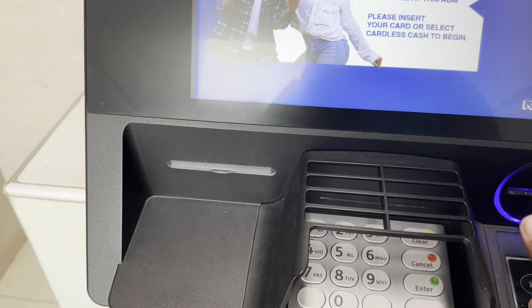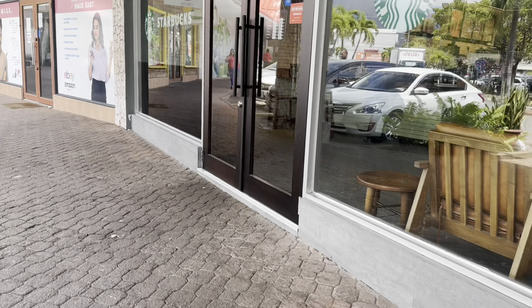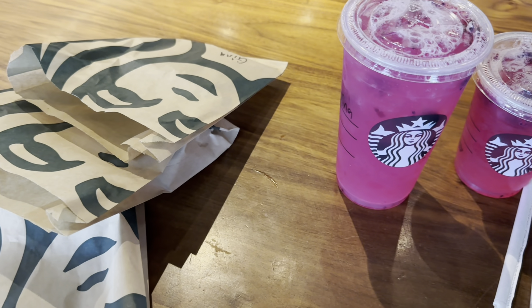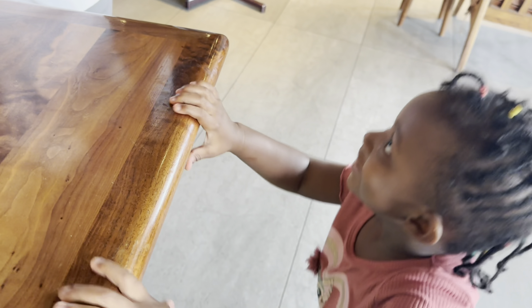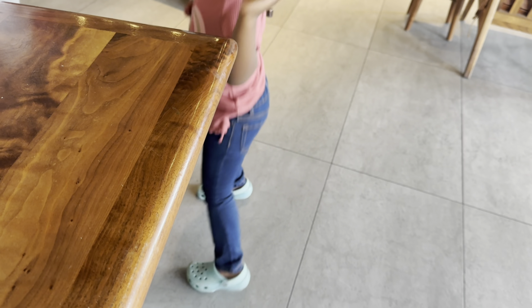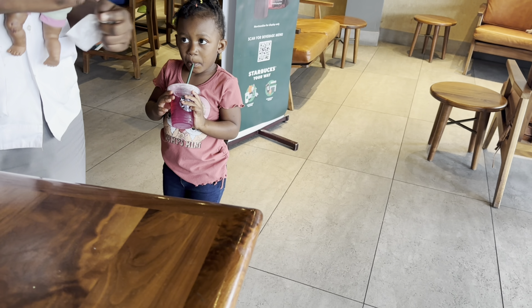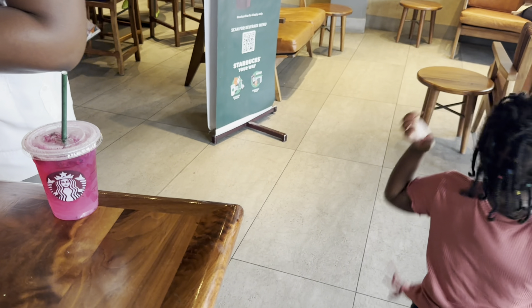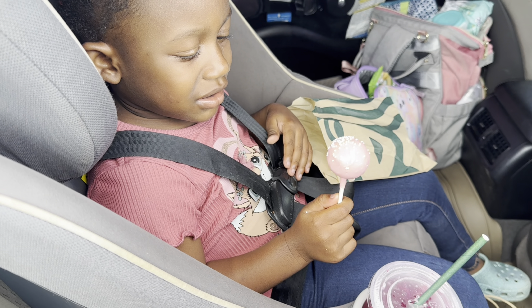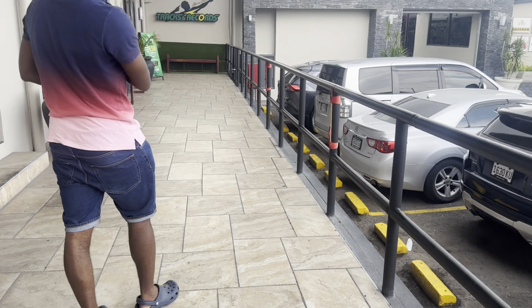I then stopped at the ATM to get some money, and then we made our way to Starbucks to get some juice for Mia and baby girl. I got the Mango Dragon Fruit Refresher, which is one of my faves, and then I got a small one for Zania, which she was very excited about. I also got her a cake pop, but she really didn't like it — she loves cake, but I don't know why she didn't like the cake pop.